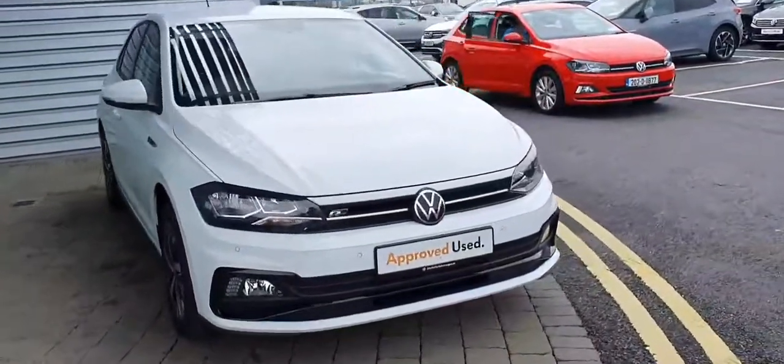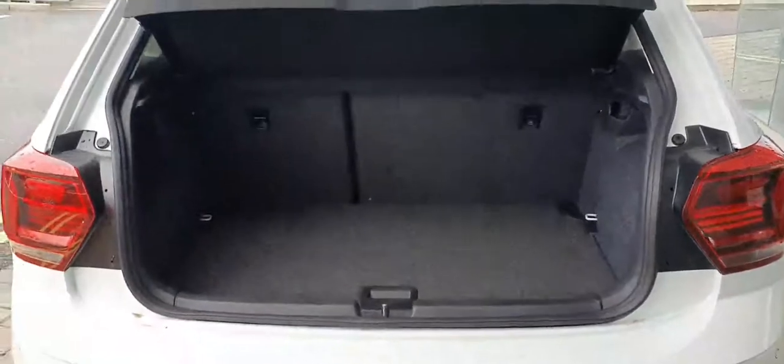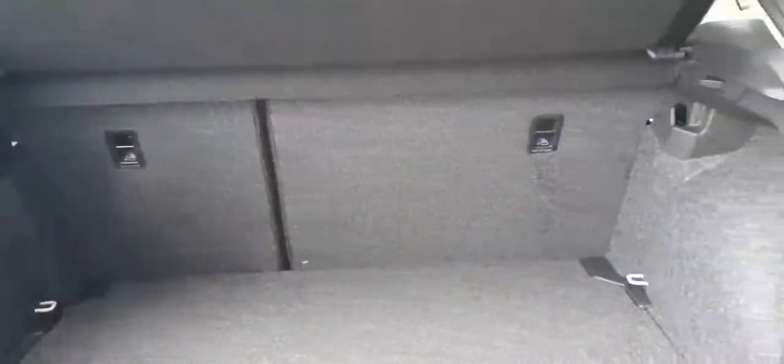I'll show you the boot space on this now. Here you have a nice spacious boot with 60-40 split rear fold-down seats fitted with ISOFIX. Got two height adjustments for your boot as well, giving you an extra bit of depth.